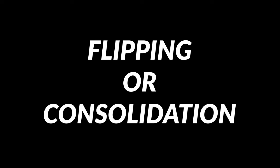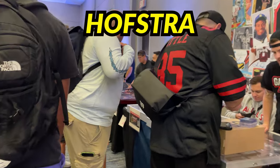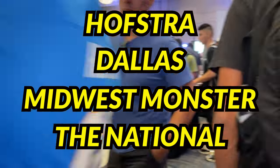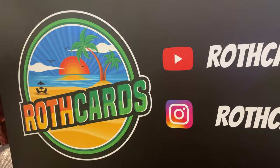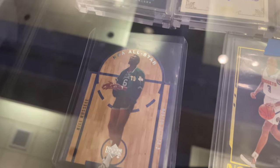You can call it flipping or consolidation, but I wanted to wait for a big card show before buying my next set of cards, and with the Burbank card show just around the corner, I wanted that to be my next opportunity. Bigger card shows such as Hofstra, Dallas, Midwest Monster, and of course the National bring in people from around the country — and with that come cards that you normally wouldn't see.